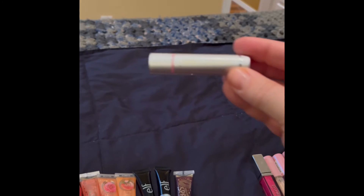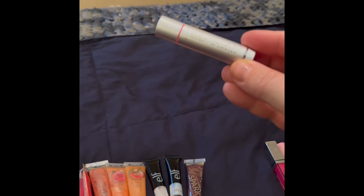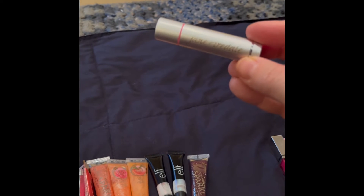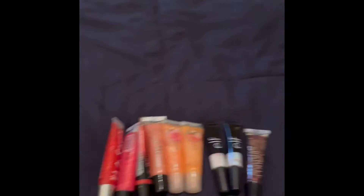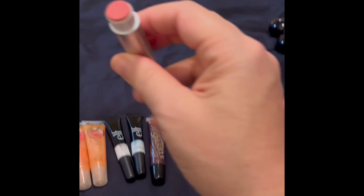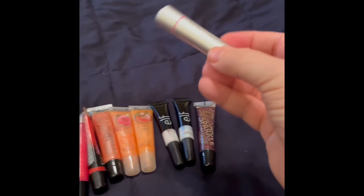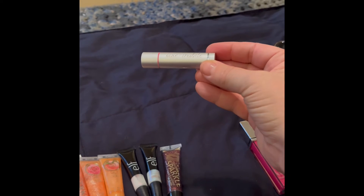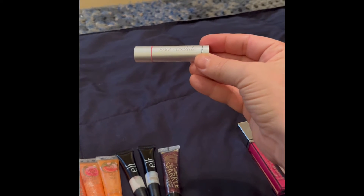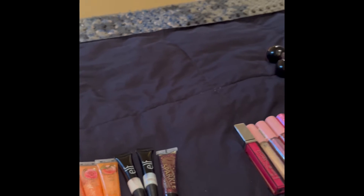This one is Jane Iredale — I think I got this in a Cause Box or a Petite Vore box. It is a fancy lip balm — look at that beautiful packaging! It's hard to read the lettering because it's shiny on a silver background, but look at that — it's so pretty, so bougie. My bougie lip balm!